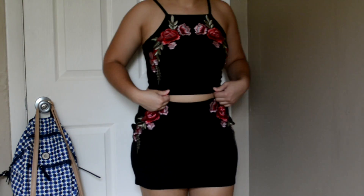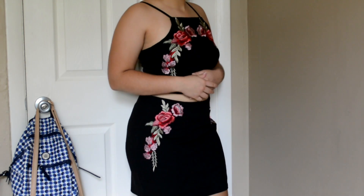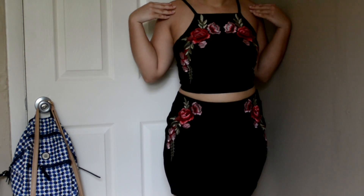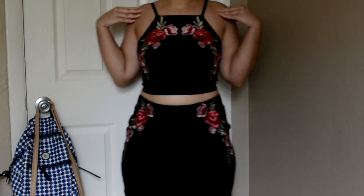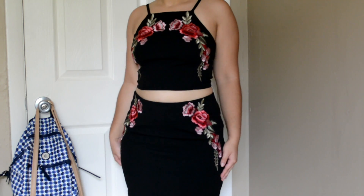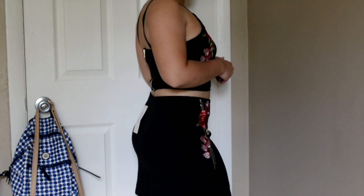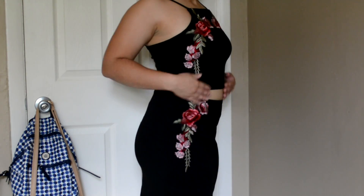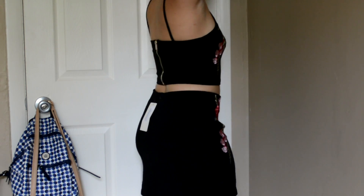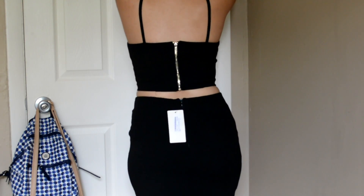The next item is the Neenah Embroidered Crop and Skirt Co-ord Set. I paid $24 for this set, got it in the color black and in size medium. This was absolutely my favorite, favorite thing from this haul. The top fit perfect — it has a gold zipper back, and then the skirt has a black zipper. It looked great on, perfect for a date night or a night out, whatever event you're going to. It looks amazing.